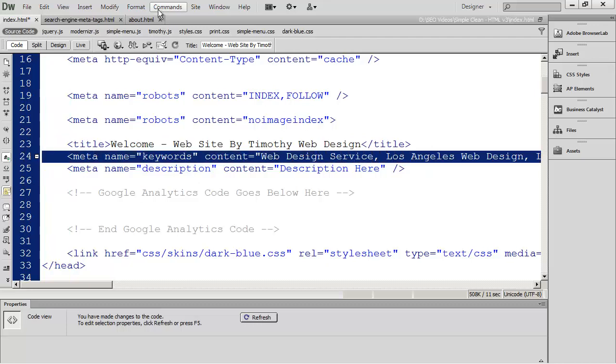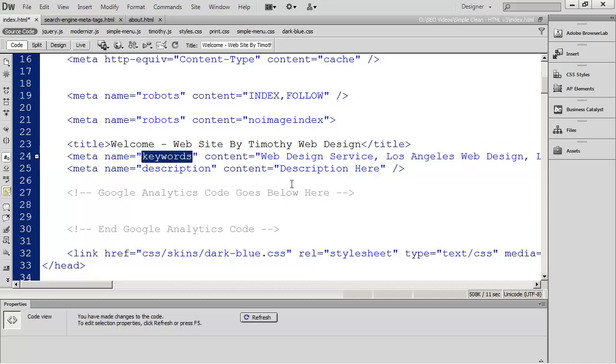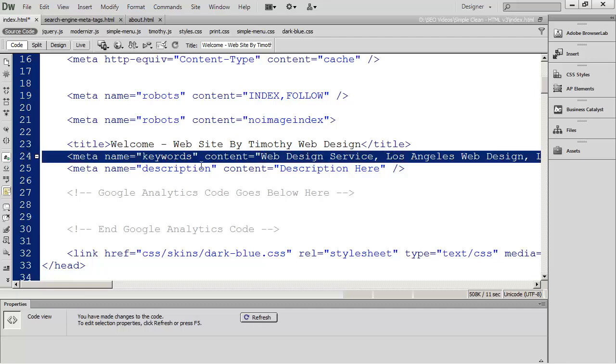These keywords don't appear anywhere in the search engine results — they're purely internal for a search engine to look at. It used to be that this was a really abused feature on web pages, so search engines began discounting the information in the keywords meta tag. A lot of people say you no longer need to include a keywords meta tag, but that isn't true. While the keywords tag isn't as important as it was five or ten years ago, it still is a factor in your search engine rankings.